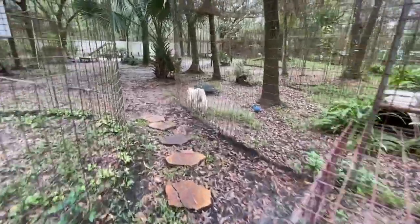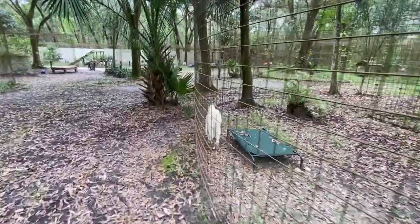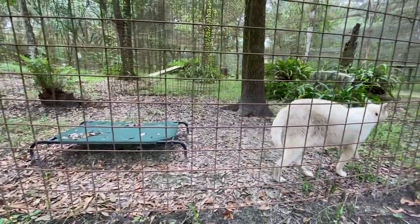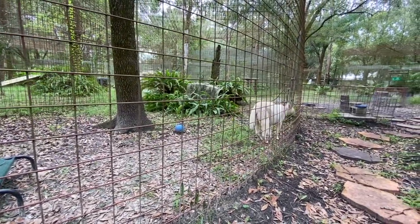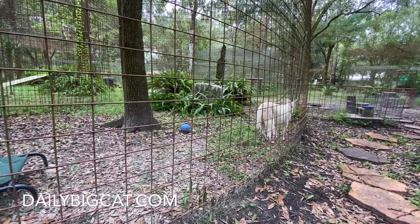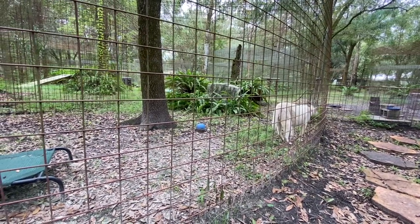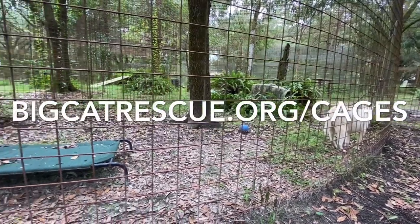So that was Pharaoh's home tour. Hopefully this clears up some questions for people unfamiliar with how our cages are designed — clearly he has much more space than a single shot might suggest. Thank you so much for joining us with these home tours. You can watch them all at dailybigcat.com — there's a whole playlist there and you can see every single cat. If you have additional questions about our cages, just go to bigcatrescue.org/cages.